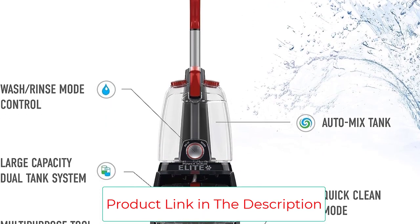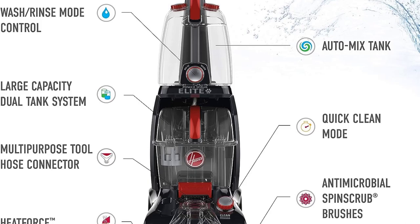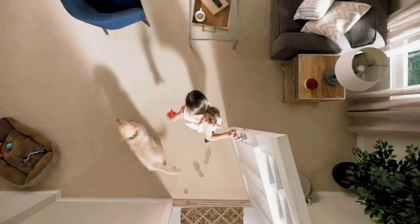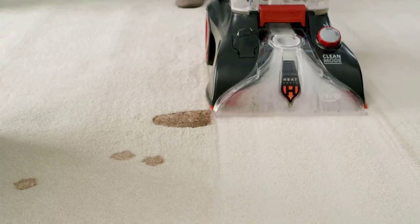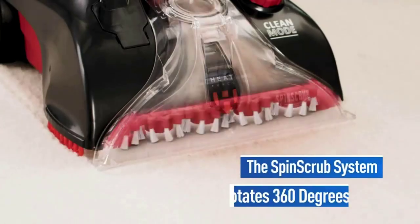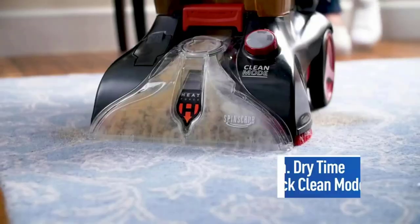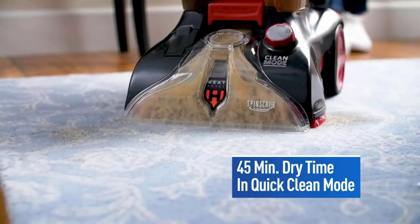Though this is a highly effective cleaner on carpeting and rugs, it is not designed to clean harder surface types such as hardwood floors. Additionally, this is a powerful and somewhat bulky vacuum, clocking in at nearly 20 pounds. For more streamlined options, check out our best cordless vacuum buying guide.